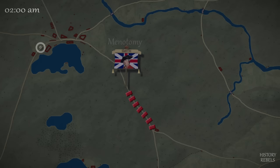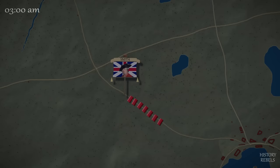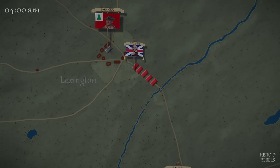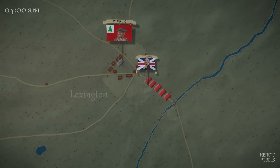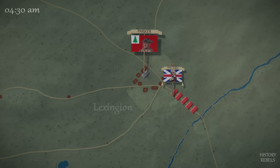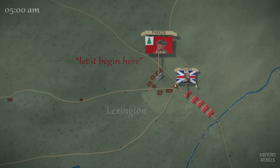As the British march, colonial riders are spotted moving west ahead of the column. Smith hears reports that large militia forces are gathering at Lexington — unnerving news that quickly spreads throughout the ranks. Knowing they have lost the element of surprise, Smith sends word back to Boston asking for reinforcements. As British forces arrive in Lexington, the town's militia of 80 men under the command of John Parker is present but not blocking the road to Concord. Parker tells his men: "Stand your ground, don't fire unless fired upon, but if they mean to have a war, let it begin here."